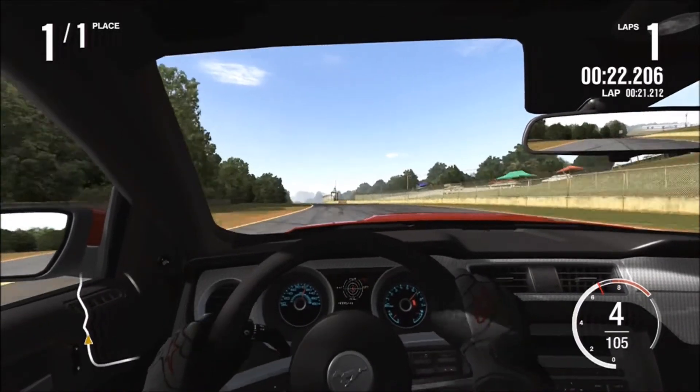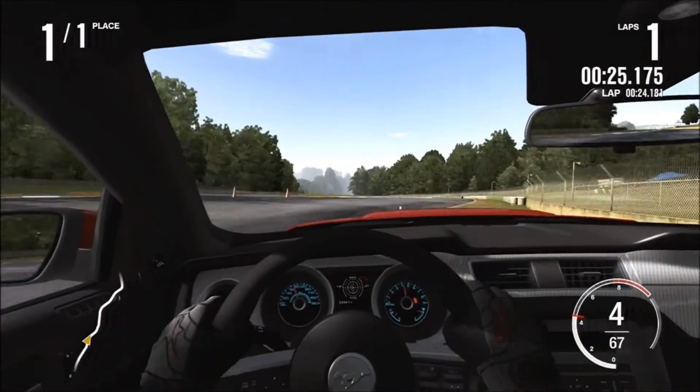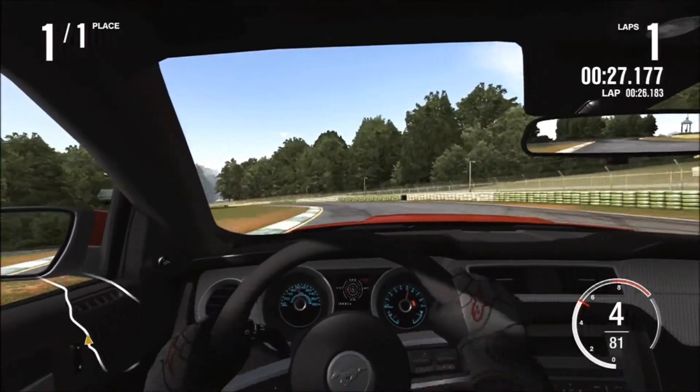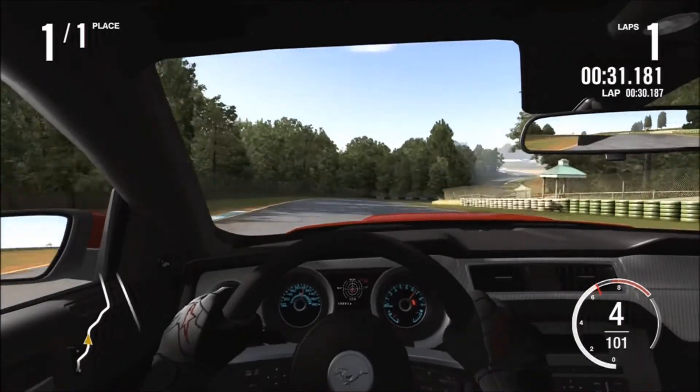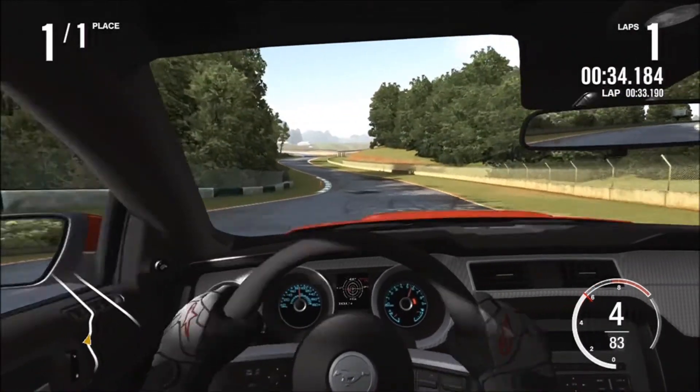There's oversteer, understeer, torque steer — every type of steer is in this car. It makes it fun to drive, but you need to be awake because you will go off the track pretty easily if you really put the hammer down coming out of the turns. It just wants to go into a drift, which might make it a good drifting car — I'm sure all you drifters out there would probably love the Boss.